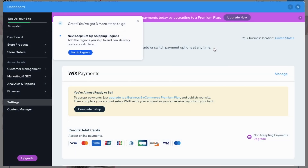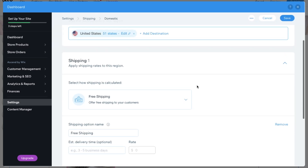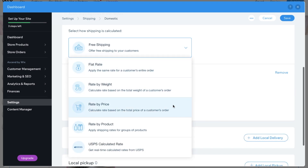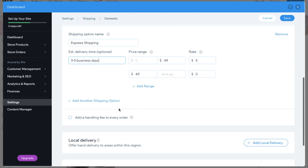The next step was 'Set Up Regions' for shipping and fulfillment. You need to figure out your shipping prices. Wix shows you options: free shipping, flat rate, rate by weight, rate by price, rate by product, or USPS calculated rate. I chose 'Rate by Price' — if customers spend less than $49 they pay $5 shipping, if they spend more than $50 shipping is free. I named mine 'Express Shipping' since I ship fast, and put three to five business days to be safe.